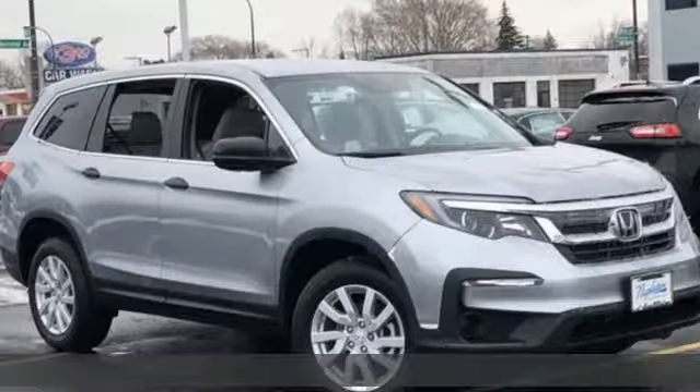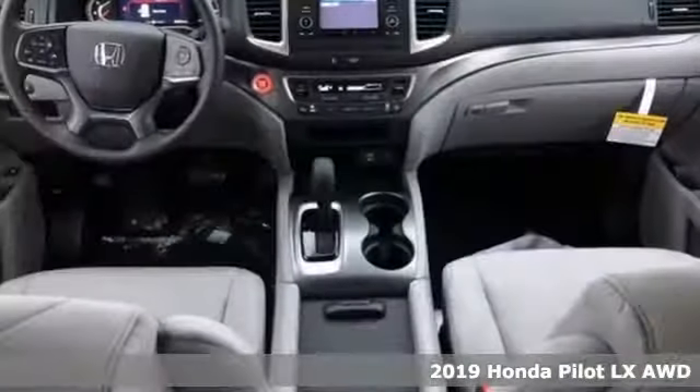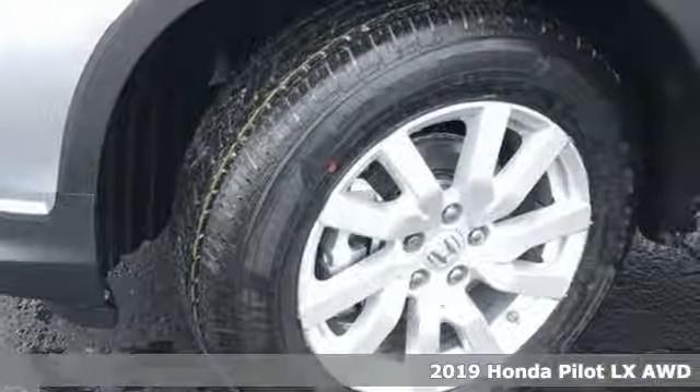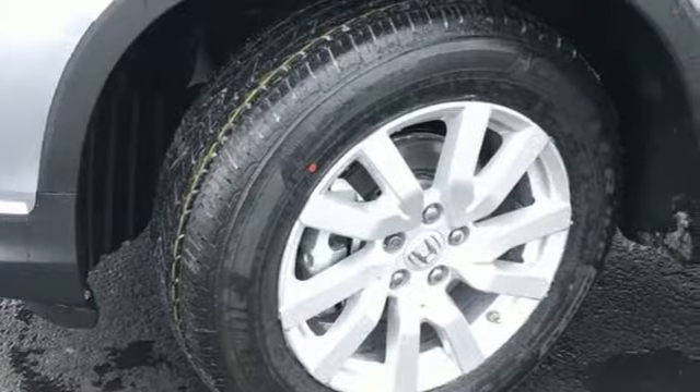It's a new 2019 Honda Pilot. Premium space, spirited performance, and a healthy dose of fun for everyone makes this the perfect crossover SUV for the entire family.